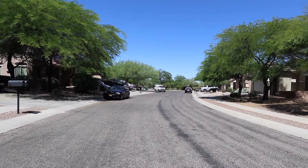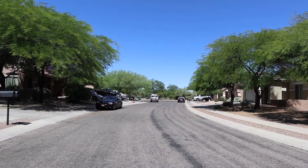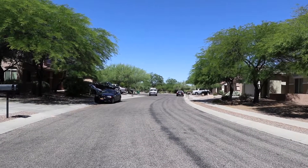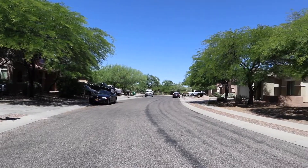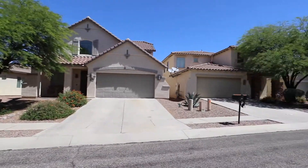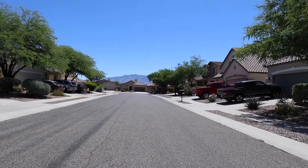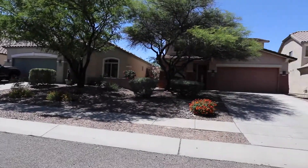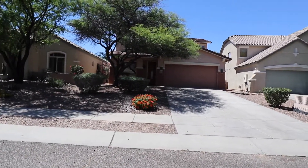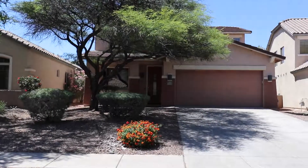Hi, this is Lou from Foothills Properties. Today I'm in Rancho Vistoso near the intersection of La Cunada and Moore. I'm in front of a house that's for sale. We're looking at the end of the cul-de-sac. I'm going to turn so you can see the entry to the cul-de-sac, and then we're going to go in and take a little tour of the property.